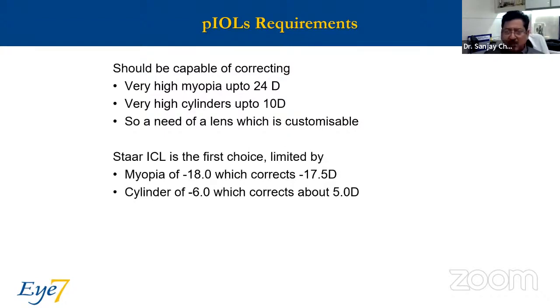By default I use the Star ICLs, but they have limits. The maximum myopia correction manufactured is 18, which corrects a myopia of 17.5. The maximum cylinder on their lenses is 6, which corrects a cylinder of about 5. And if there is a combination — if I am using a 6 cylinder — my myopia-correcting ability goes down by 6, meaning I would be correcting 12 of spherical myopia to keep the 6 cylinder active. So I need a lens with greater flexibility and more range.